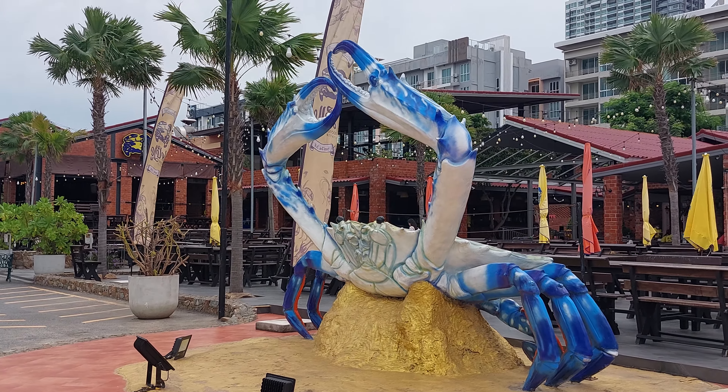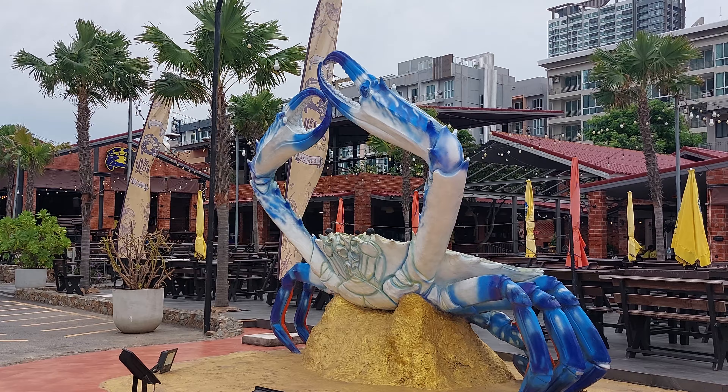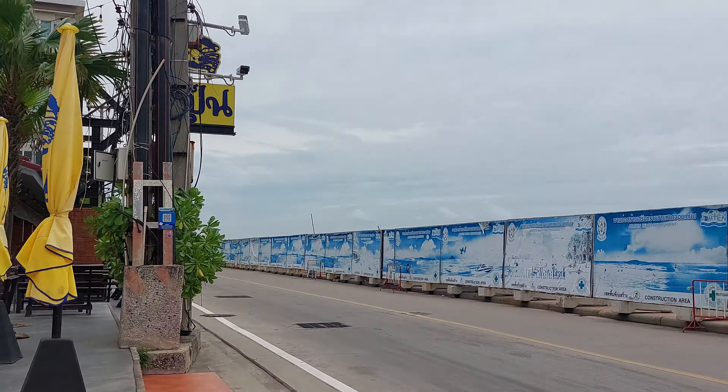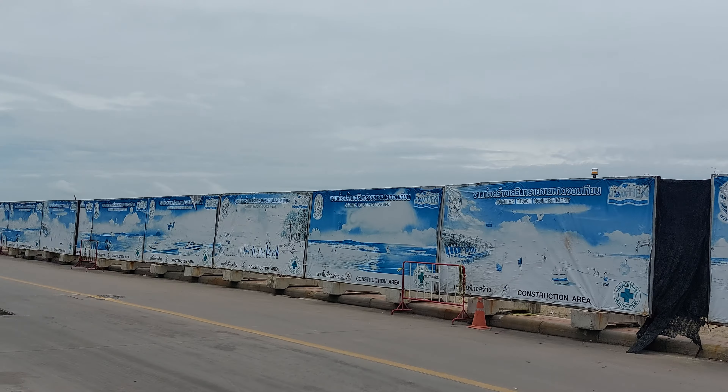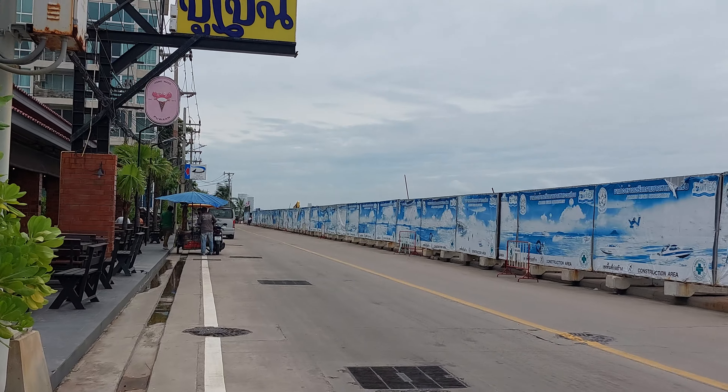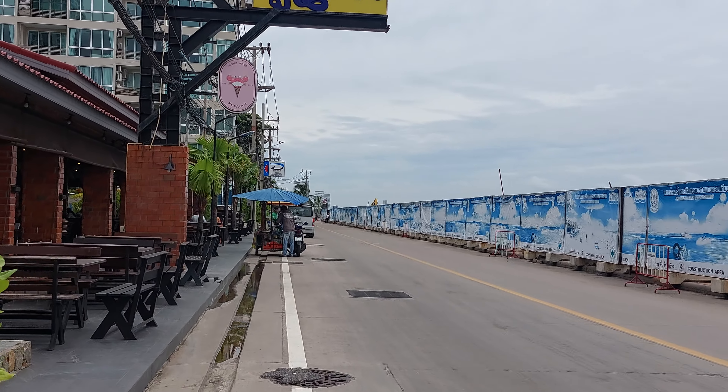Hi, welcome to Jom Tin Beach Pattaya. It's 12 noon Wednesday. We are at the end of Jom Tin Beach — we just finished riding the songthaew bus. We are at the end of the beach. We'll just walk around and check out the scene of the beach.